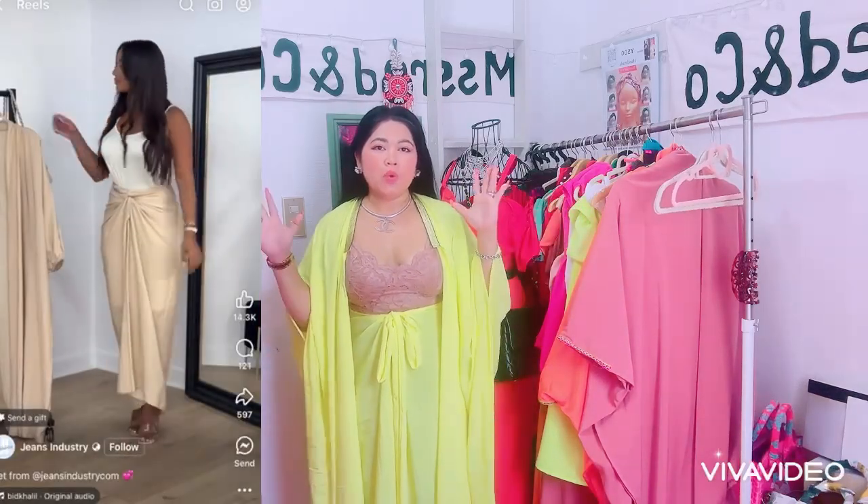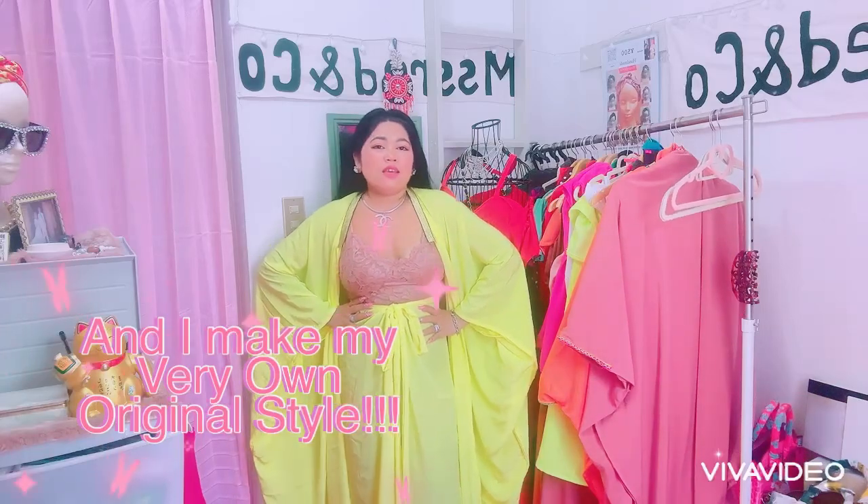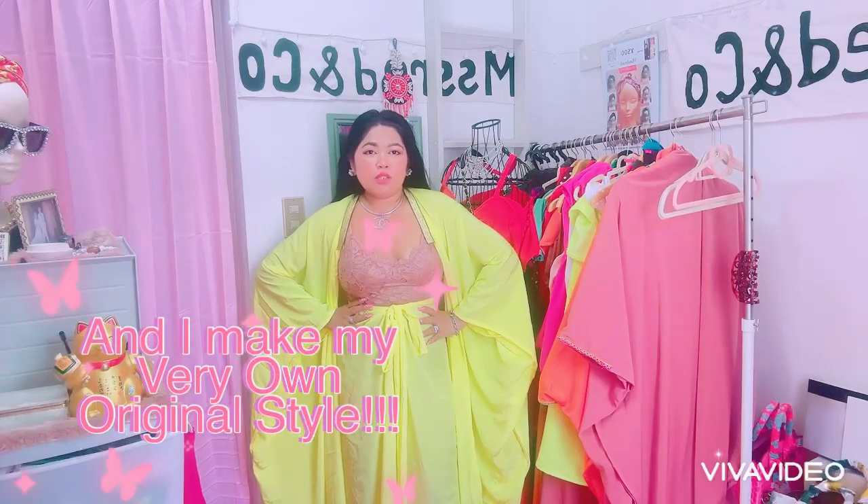Hello everyone, I'm back. This outfit that I made yesterday really inspired me because I saw a TikTok girl wearing this kind of fashionable outfit. I think it's a very elegant, very fashionable clothing style.